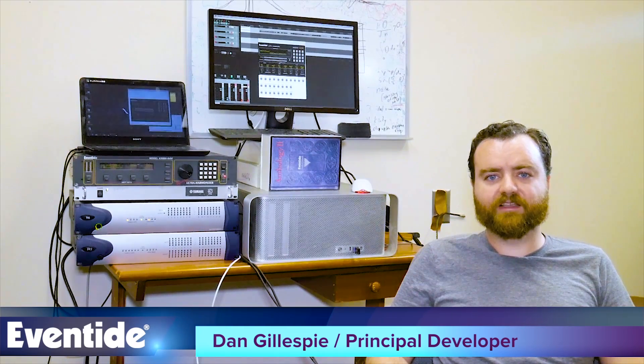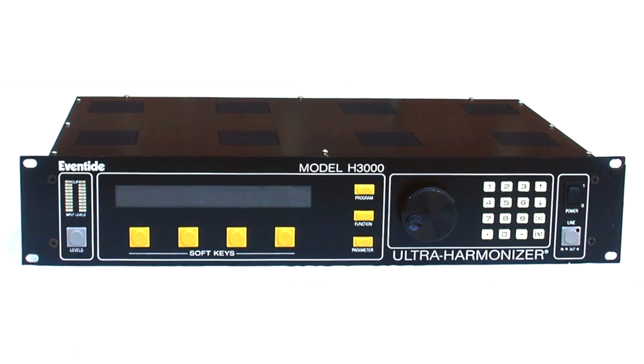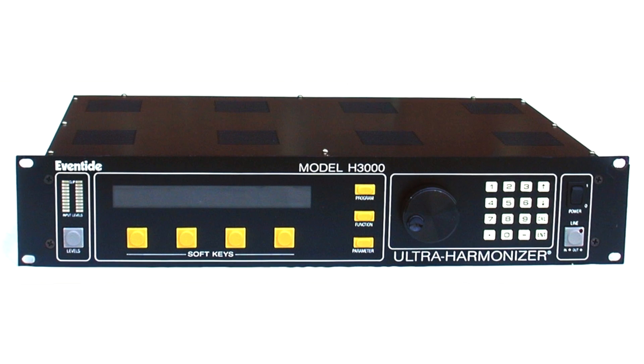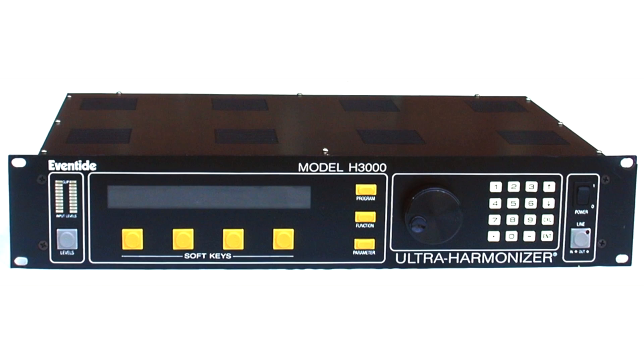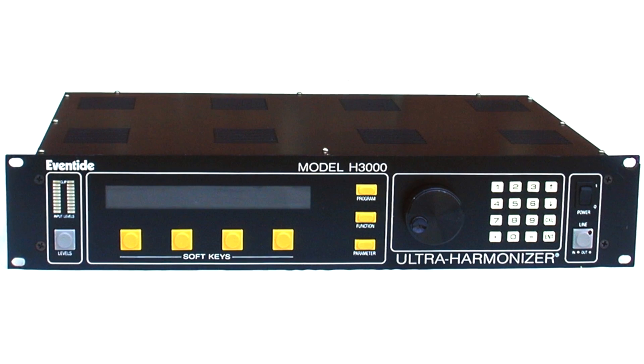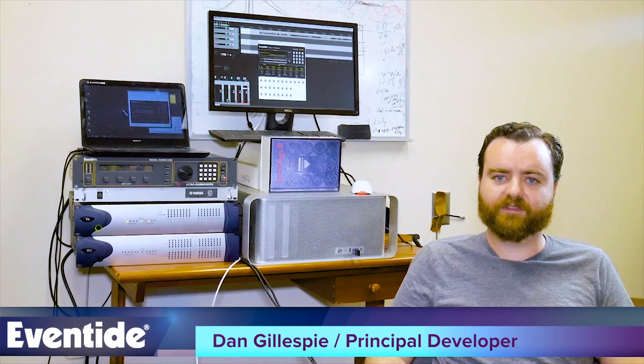The H3000 Harmonizer has been a go-to for front-of-house engineers since its introduction in the 1980s. It is prized for its micro-pitch and chorusing effects that can add a presence and sheen to a vocal that can be either obvious or surprisingly subtle. After consulting with a number of live sound engineers, we chose the most essential H3000 presets for live use for inclusion in the H3000 Live Plug-In.